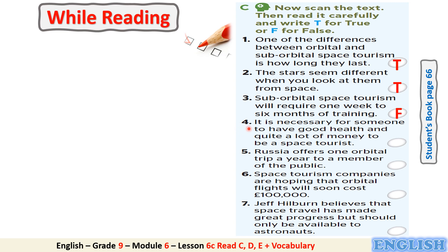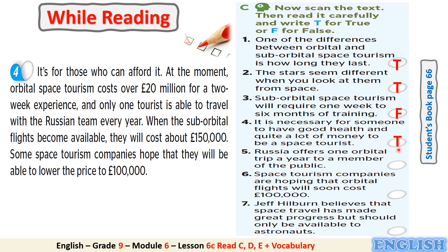Number 4: It is necessary for someone to have good health and quite a lot of money to be a space tourist. Is it true or false? It's true. Can you find a clue in the text to justify your answer? It's in paragraph 4: 'It's for those who can afford it.'